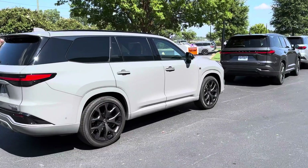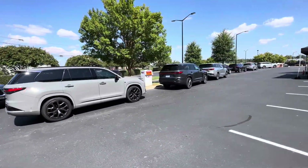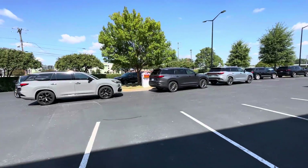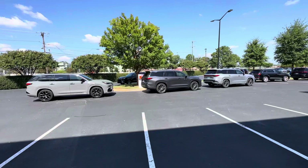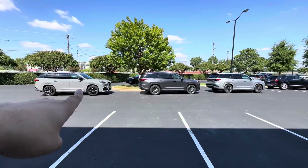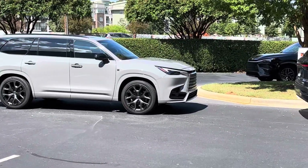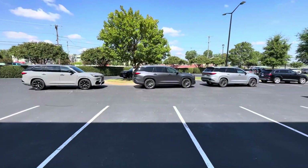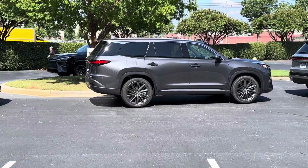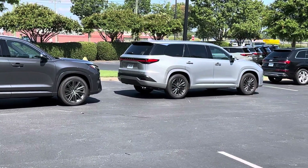So let me see if I can kind of go side to side with them all, and you all can kind of see the difference together. So you've got Incognito over here, Cloudburst in the middle, and this one's just in the front.